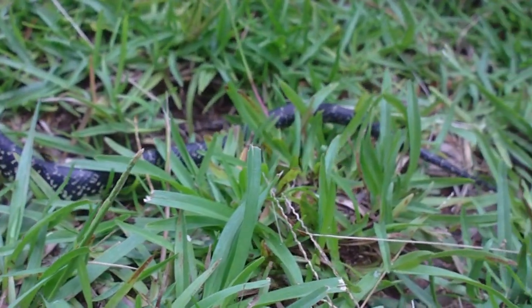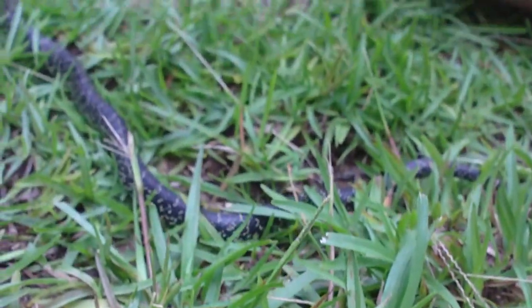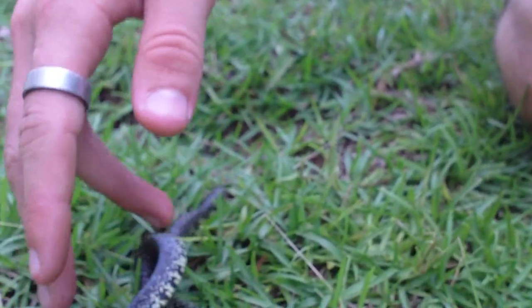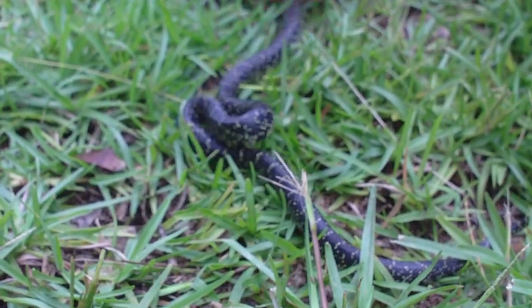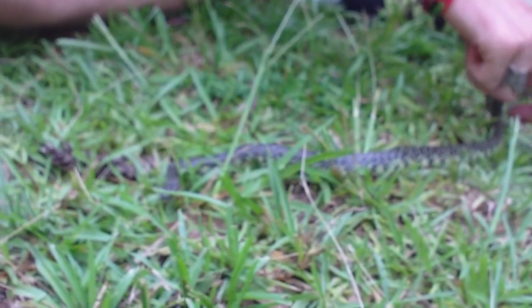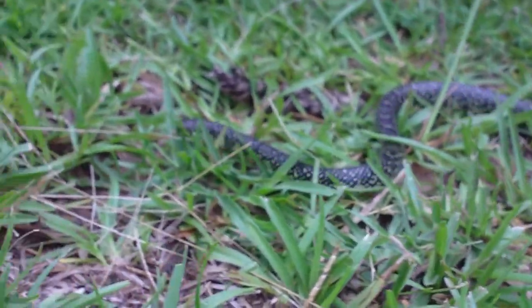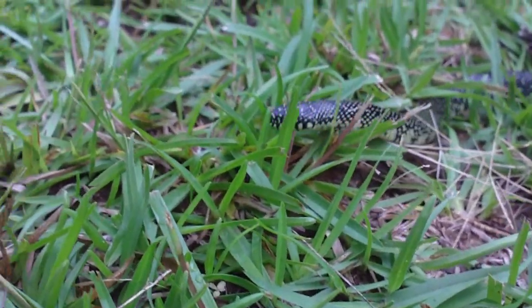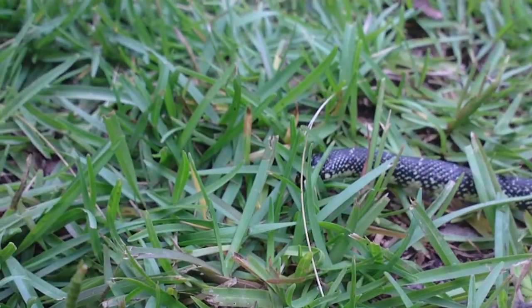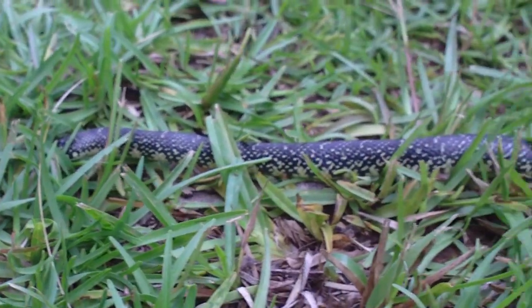Everybody already knows kingsnakes eat other snakes. This is a really pretty species. Next I would like to catch a speckled kingsnake, but still any kingsnake's good with me. They're a really pretty species.